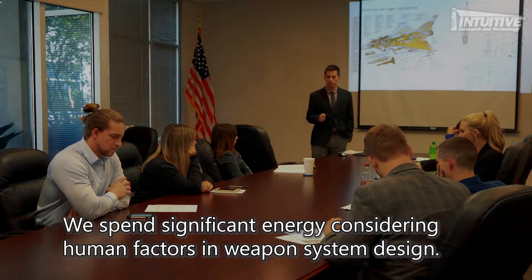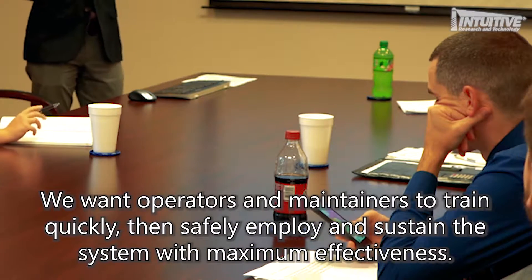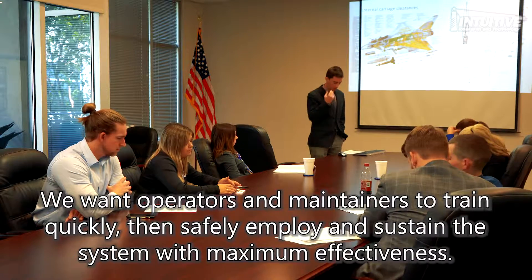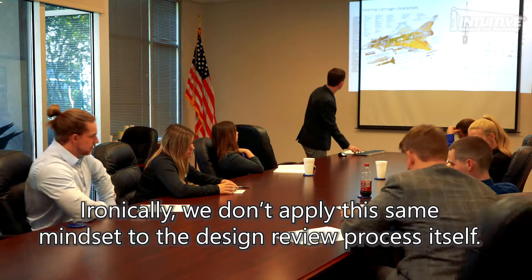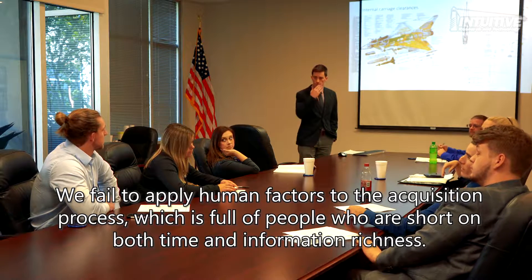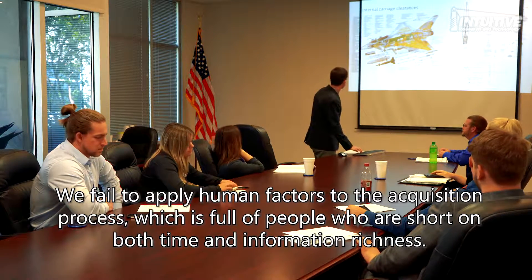We spend significant energy considering human factors in weapon system design. We want operators and maintainers to train quickly, then safely employ and sustain the system with maximum effectiveness. Ironically, we don't apply the same mindset to the design review process itself. We fail to apply human factors to the acquisition process, which is full of people who are short on both time and information richness.